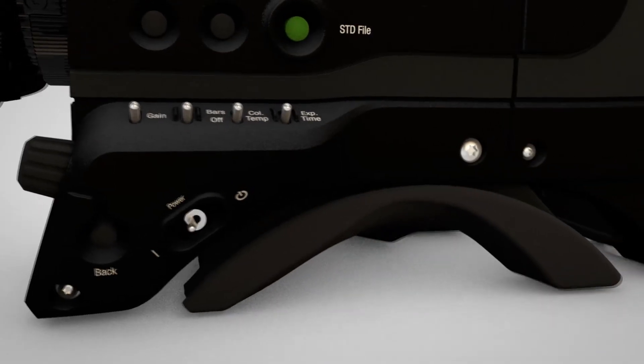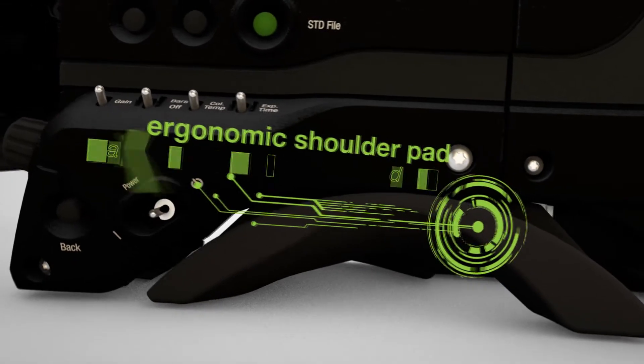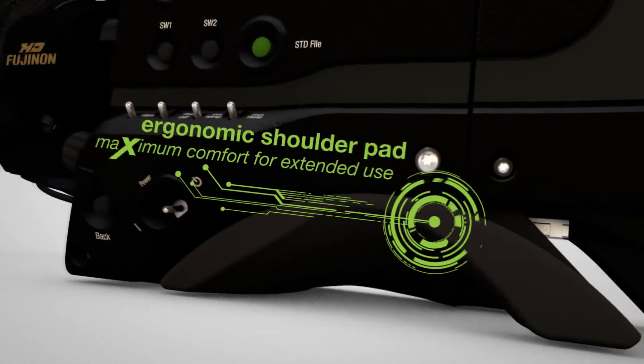We've worked with physiotherapists to create an ergonomic shoulder pad that helps camera operators cope with the rigors of broadcast environments. We've listened to our many operators and added time-saving features such as improved color management and better automated controls to help them make more creative choices.